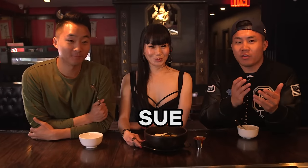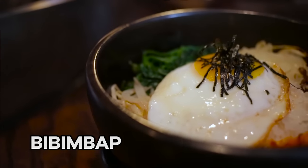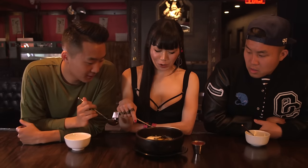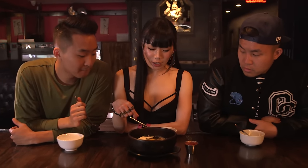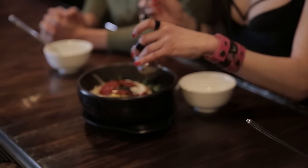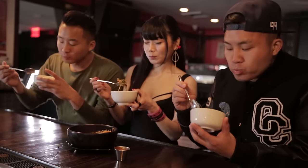We've got Su, a bartender here at Fat Buddha, introducing us to the Korean food which is bibimbap. We have sprout, sautéed onion, carrot, spinach, and fried eggs, and nori which is a seaweed. Bibimbap means it's mixed rice. It's also good for vegetarians because it doesn't have any meat and it's still tasty. Bibimbap.